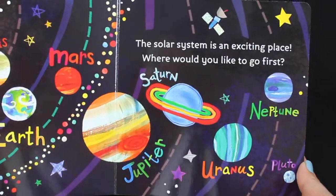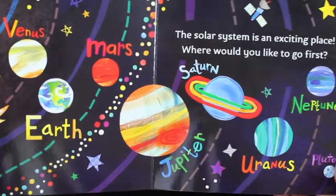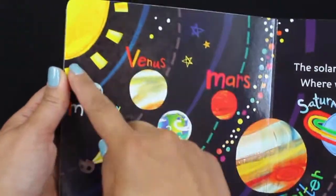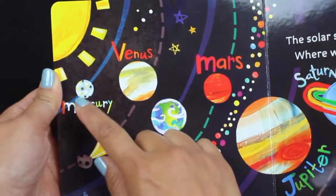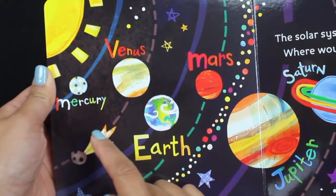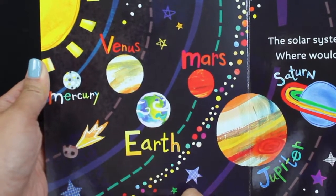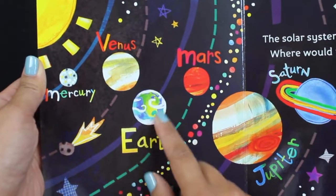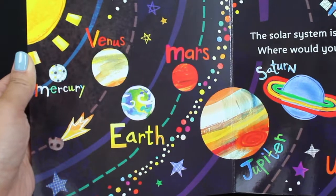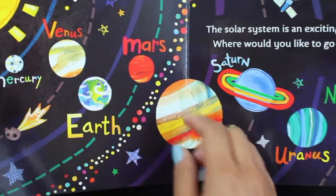Let's take a look at these planets that we talked about. The solar system is an exciting place. Where would you like to go first? Mercury — the closest planet. And then Earth, where we live, and it looks like a blue marble. And then there's Mars, the red planet.